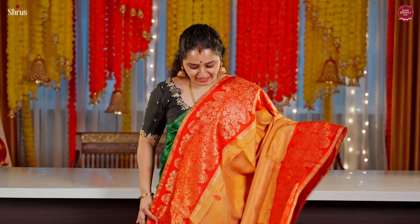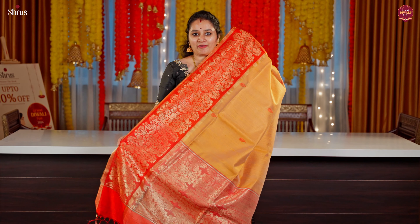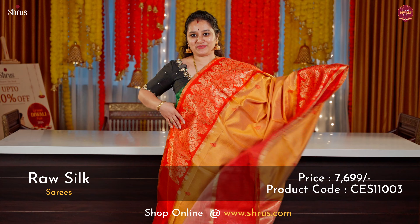One more pretty light mustard with an orange combination. This has got full zari designs running all through in the borders, with tiny thread-woven booties running all through the body. A beautiful zari pallu in orange and a nice plain orange colour blouse.